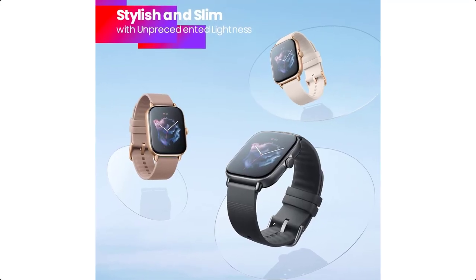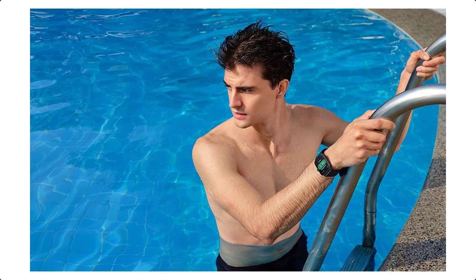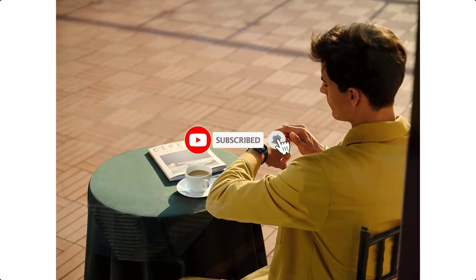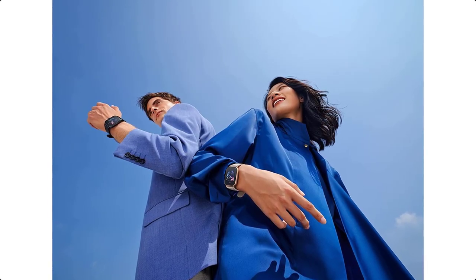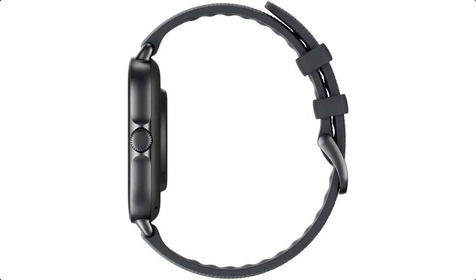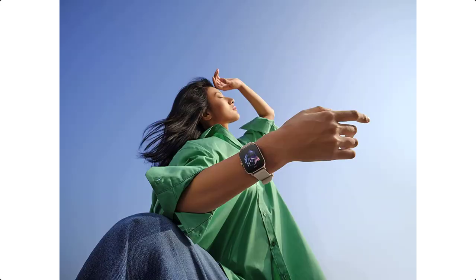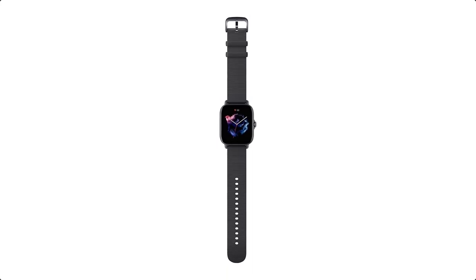Thanks to the advanced 6PD — 6 photo diodes — BioTracker PPG 3.0 biometric sensor, the GTS3 can track your heart rate, blood oxygen saturation, stress level, and breathing rate in one single tap for a result in as little as 45 seconds. Health management features also include in-depth monitoring of sleep and sleep-breathing quality and female cycle tracking. This sports watch offers 150-plus sports modes, smart recognition of 8 sports, and 5 ATM water resistance. It comes with Alexa built-in and an offline voice assistant, and supports GPS, GLONASS, GALILEO, BDS, and QZSS satellite navigation systems.